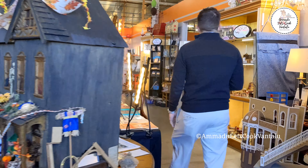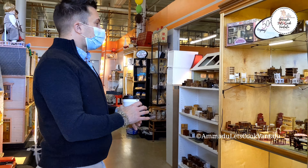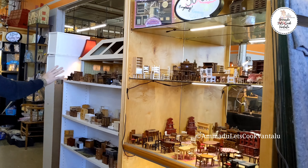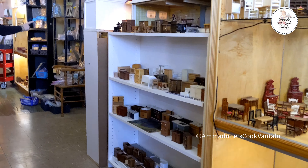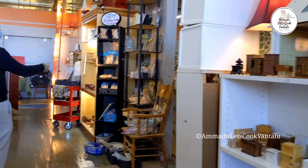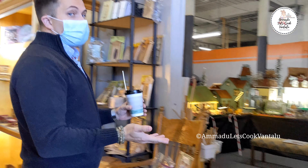We have departments around the store where we separate our furniture. Right here is our dining rooms and kitchen section. Coming down here we have our building supplies.